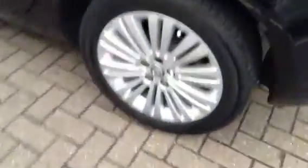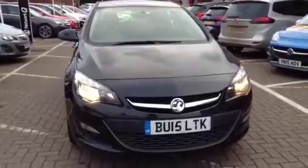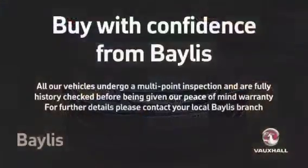For your safety, this Astra comes with traction control, side airbags and emergency brake assist. For your security, this vehicle comes with immobiliser and remote central deadlocking. For more information on this Astra or to arrange a test drive, please call your local dealership today.